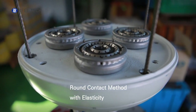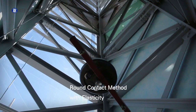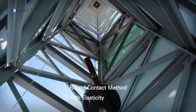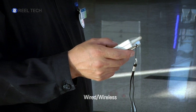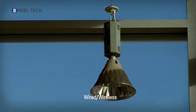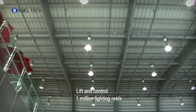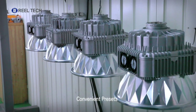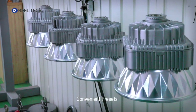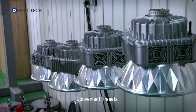With a wider and elastic round contact method, Realtek products provide outstanding conduction, making it suitable for high ampere lighting at over 3,000 watts and for high ceilings over 30 meters. It offers easy control with wired and wireless control panels and the ability to direct over 1 million lights with a single remote, which helps save energy. You can also preset the stop position of the lights when lowered so that the lights automatically stop at a convenient height for maintenance.